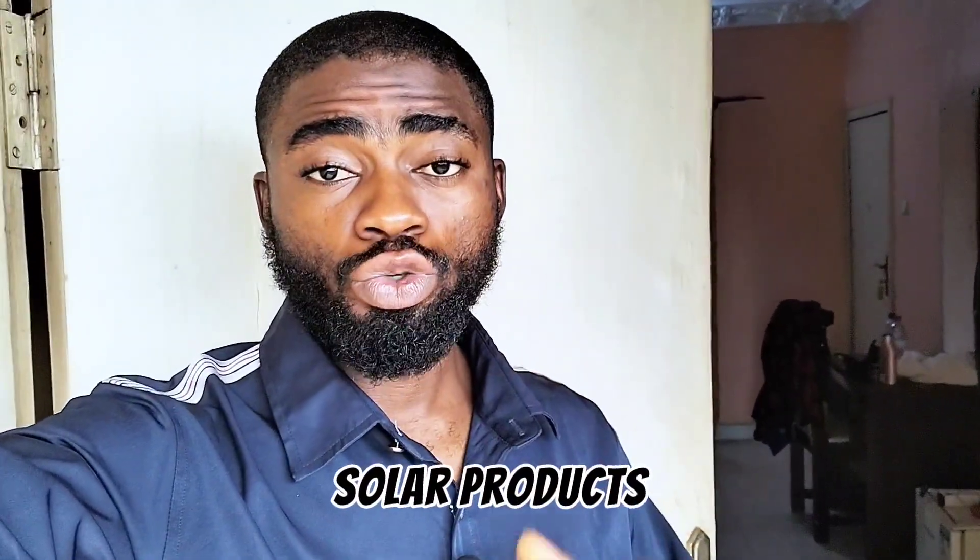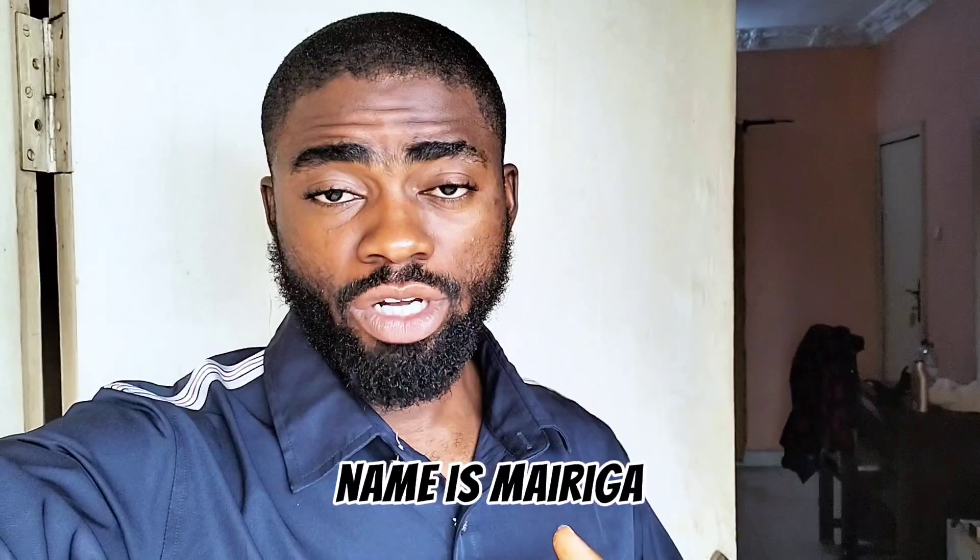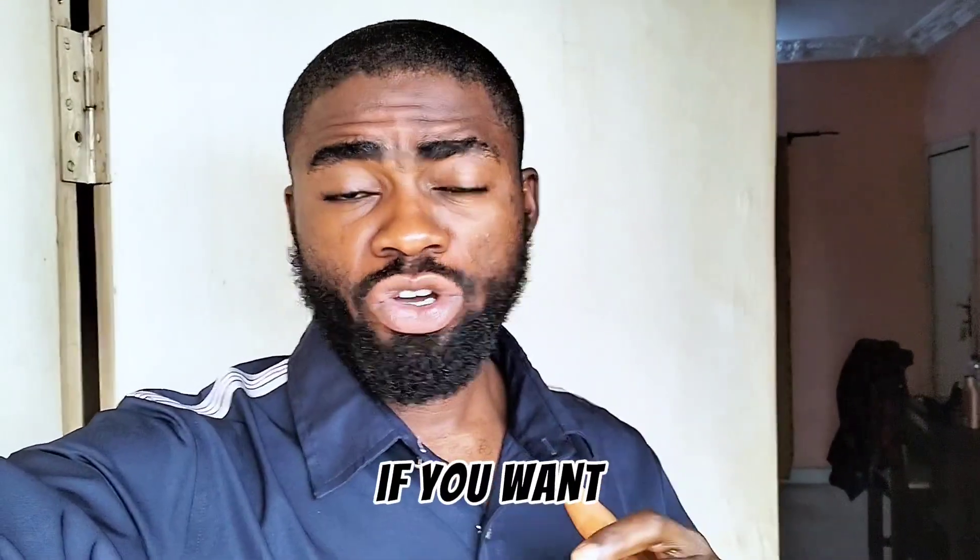Three solar gadgets or solar products to avoid in 2024. Hi guys, my name is Merida Emmanuel, your favorite solar energy guide. If you want to be on the safer side, you have to avoid these three gadgets or solar products, because according to me, these are financial mistakes.